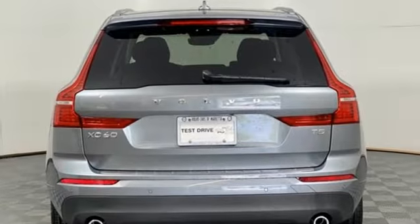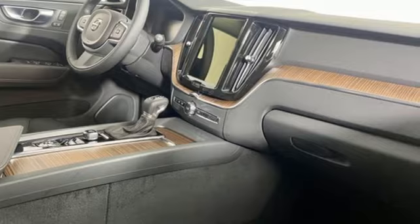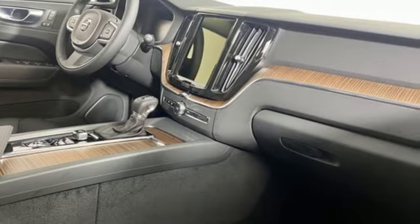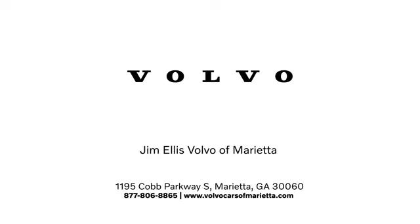Volvo or life? They say a journey begins with one step. In this case, it begins with a test drive. Start your next adventure today. Stop in or contact us today. We're conveniently located at 1195 Cobb Parkway South in Marietta.